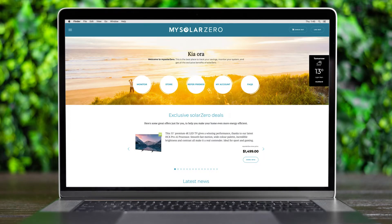When you log in, you have access to the MySolarZero store, SolarZero monitoring, our refer a friend portal, your account, and our frequently asked questions.